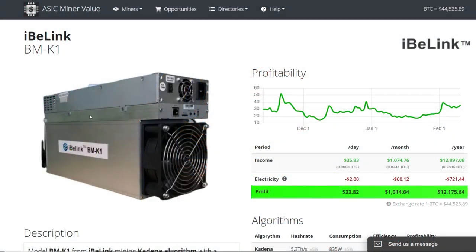Hey guys, what is up — Red Pen Winning here. In this video I just want to give you guys an update of my iBlink BMK1 ASIC miner. I got this back around December 9th, 2020, and I've been mining on it ever since, keeping track of the profits and how much KDA I've been mining for the past two months.